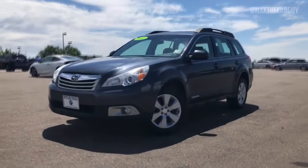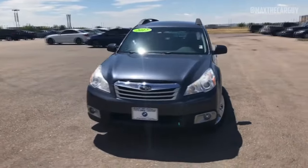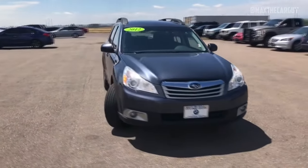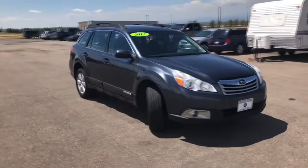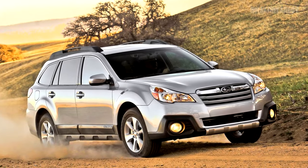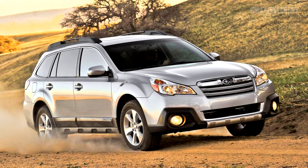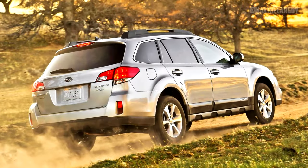The Subaru Outback is a capable midsize SUV that offers great comfort and has one of the best off-road capabilities. Still, if you're planning on buying this car, there are quite a few recurrent problems you ought to know of. In this short video, we will talk about the most common Subaru Outback problems. These problems are from 2009 onwards and cover the 4th, 5th, and 6th generations.